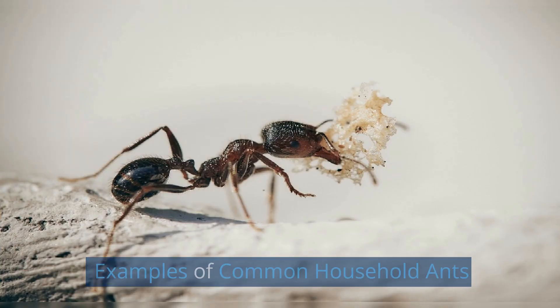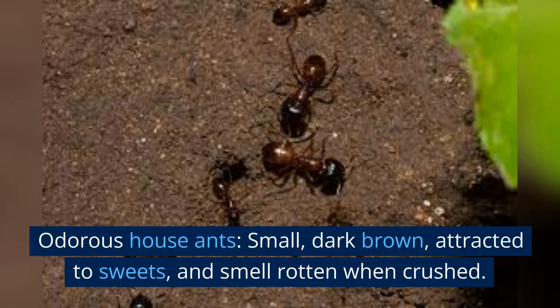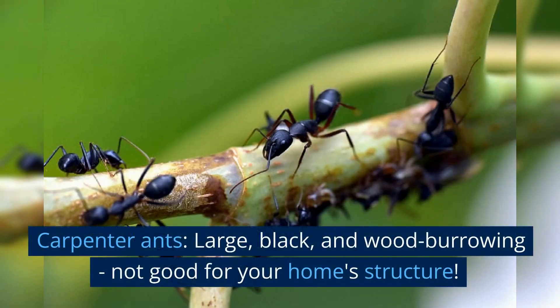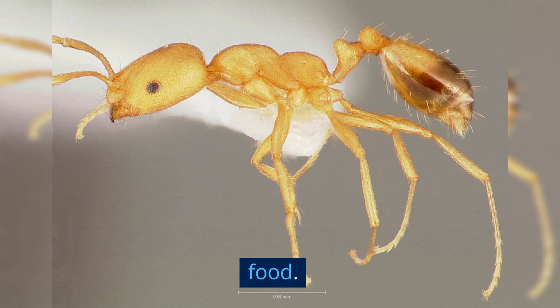Here's a quick rundown of some common ants you might encounter. Odorous house ants: small, dark brown, attracted to sweets, and smell rotten when crushed. Carpenter ants: large, black, and wood-burrowing — not good for your home structure. Pharaoh ants: tiny, yellow, light brown, or red, often found near moisture and can contaminate food.